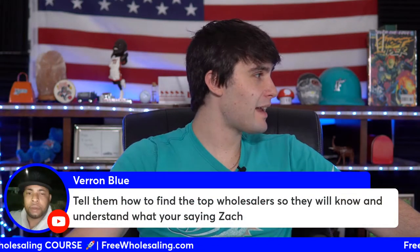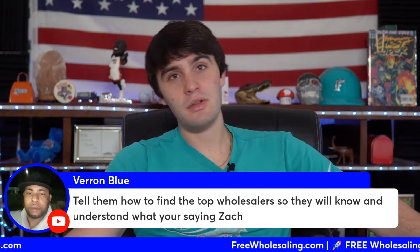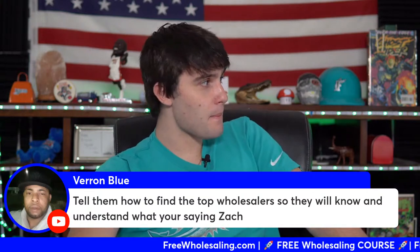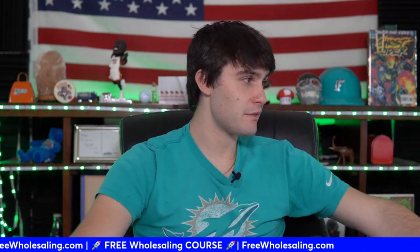Another viewer asks how to find the top wholesaler in their market. All you really have to do is ask the title company, look on Facebook, and ask local wholesalers who the top wholesalers are — they'll give you the answer pretty easily.